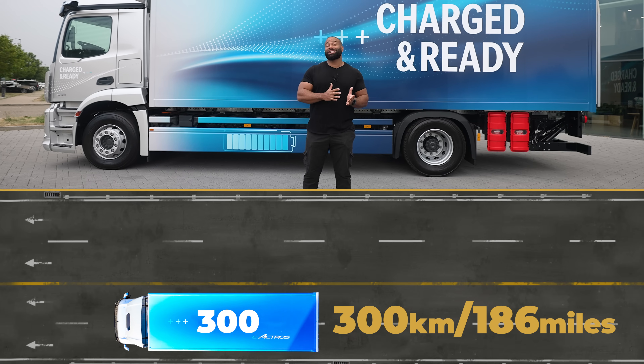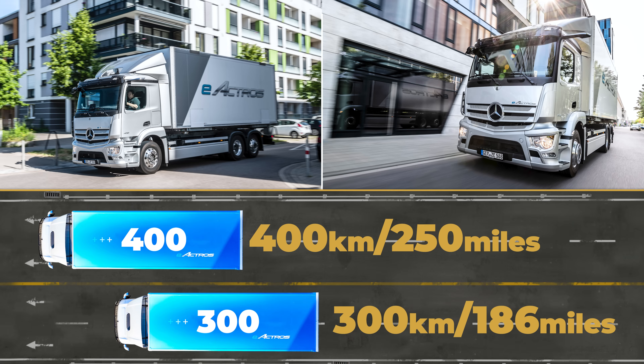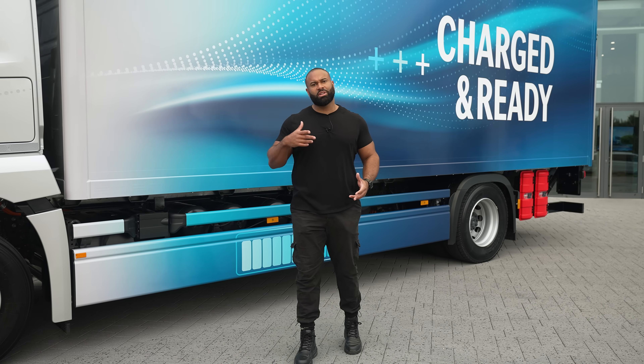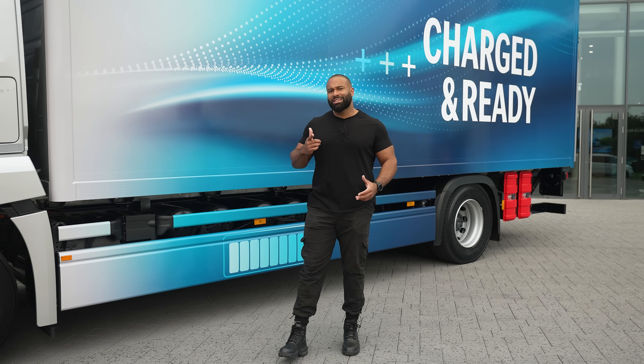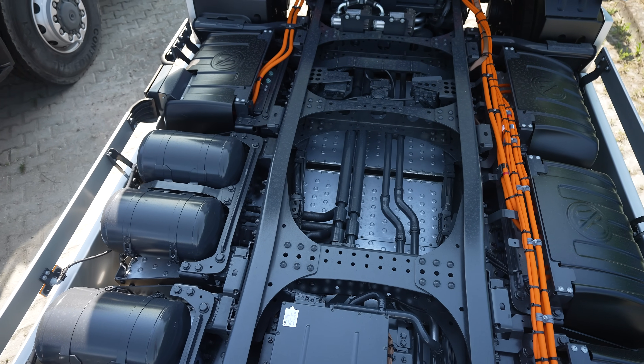If you look at the 400, which has four batteries, you can get 400 kilometers, which is 250 miles. So where are these batteries and how much do they weigh? Well, each of them weighs 750 kilos and they are mounted on the chassis side to side.